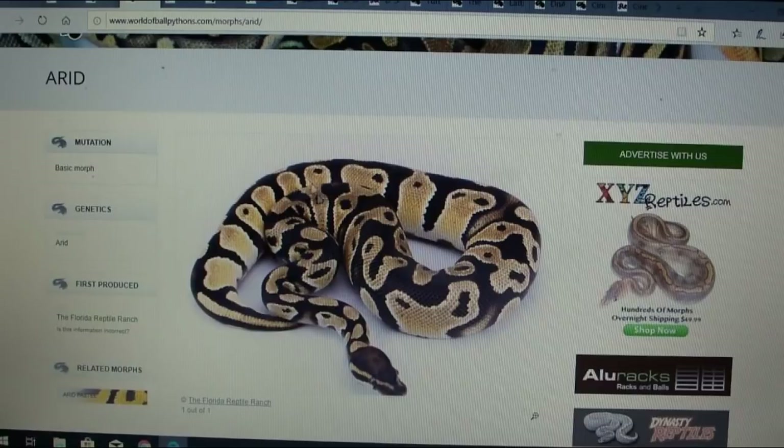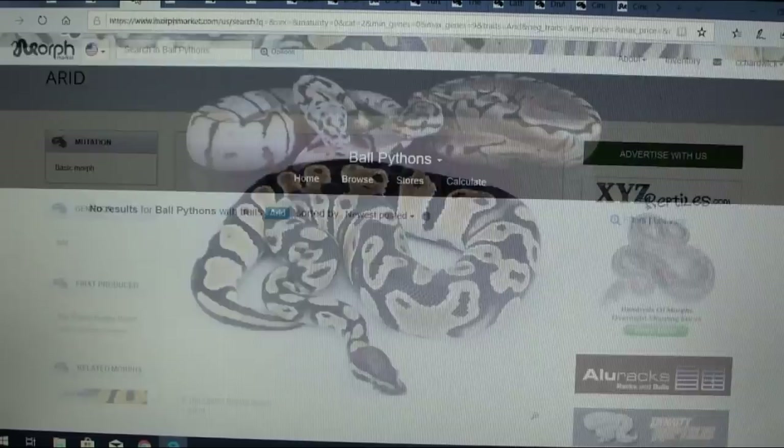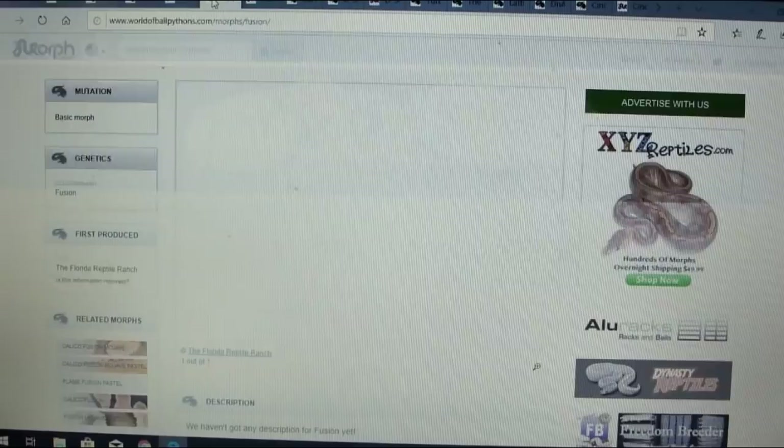This one is the arid, spelled A-R-I-D, which is pretty interesting. There's one picture, and on MorphMarket it says it's either dominant or co-dominant, but nothing has ever been posted there as far as the arid. It almost looks like a different version of a pastel — pastel usually doesn't have this repeating pattern with a black stripe down the back. It looks like it has a lot of potential.